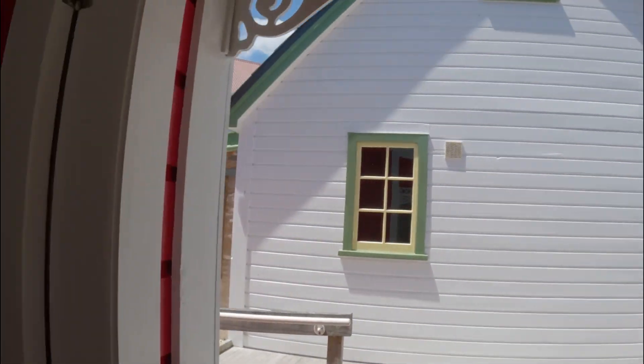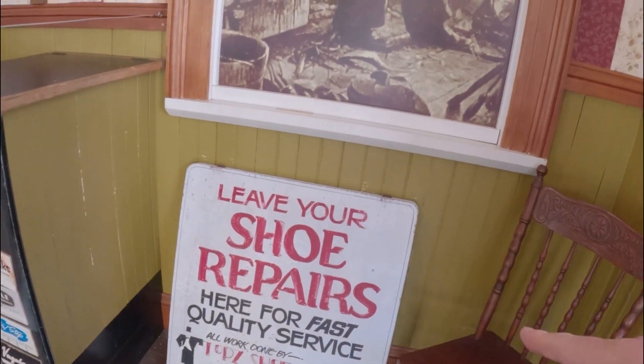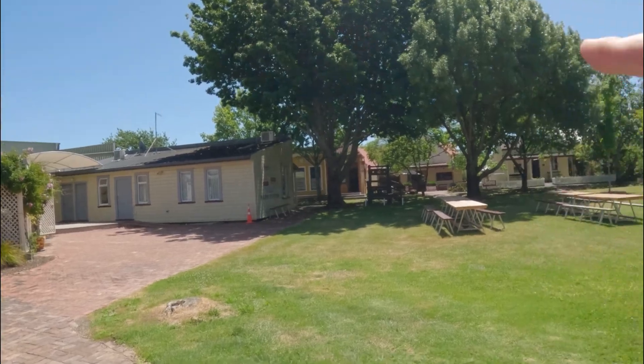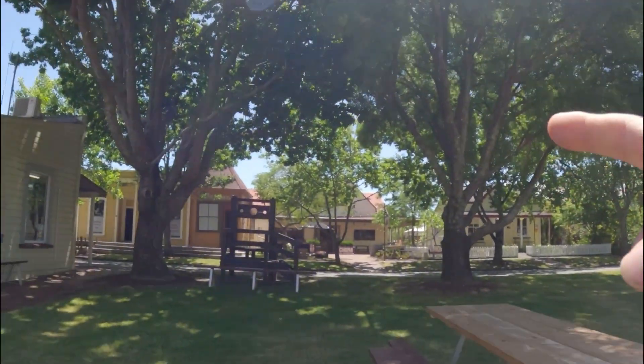Here is the cobbler - he is making his shoes. 'Leave your shoe for repairs for fast quality service.' It probably wasn't that fast, right? Oh look, there are some stocks over there! If you were a naughty boy or a naughty girl, that's where you would go - in the stocks.